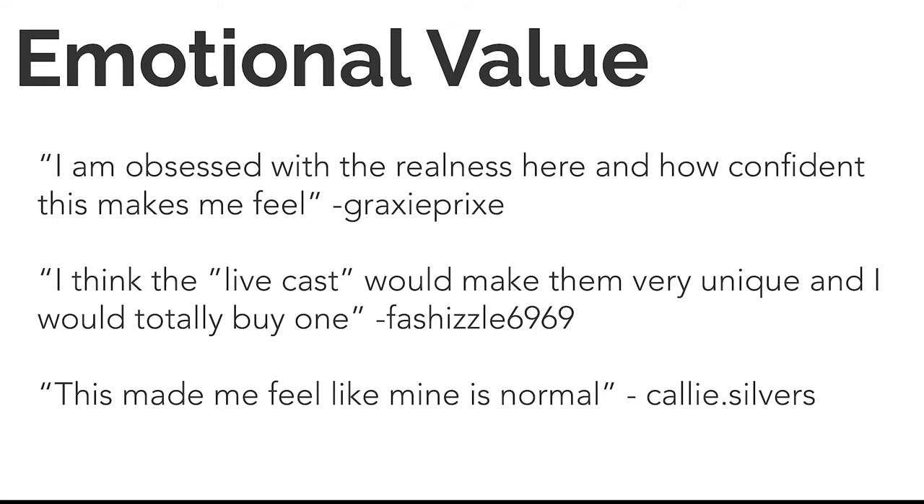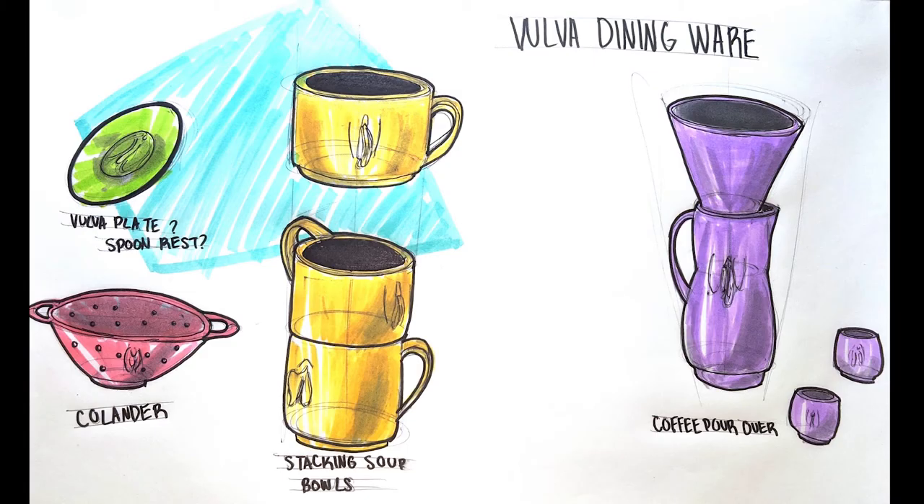We're looking at a way to connect to an emotional value that this problem has created. These are a few of the more positive comments I've received from women talking about how confident they make them feel and how it's very unique. And this is my favorite comment that just says, 'This made me feel like mine is normal' — because it is normal. These are just body parts. So I wanted to design something that tackles an emotional issue.